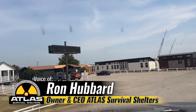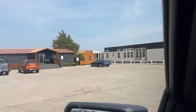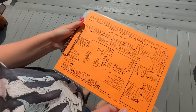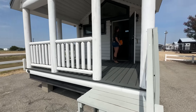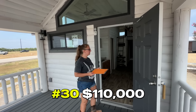We have arrived at Recreational Resort Cottages. We're going to go in and check this place out. We've got a list and we'll look at about 10 of them today. We're going to start off at number 30 here. How much does this one cost? $110,000.